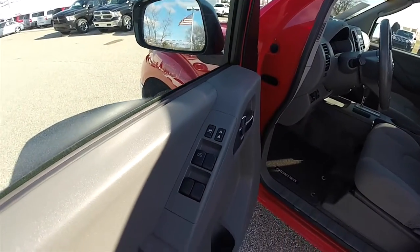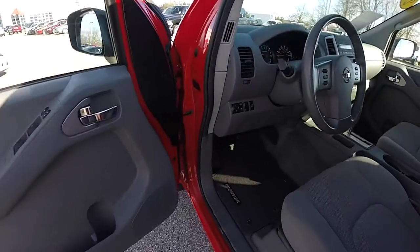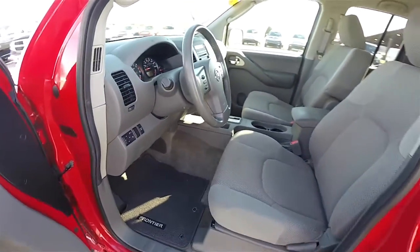Power windows, power mirrors, and power door locks. Power mirror switches are on the dash, next to your cargo lamp button. It does have a leather wrap tilt steering wheel.